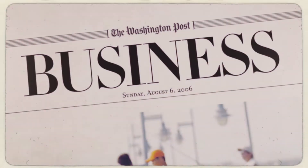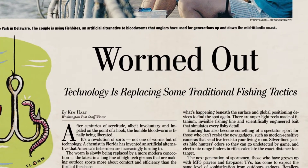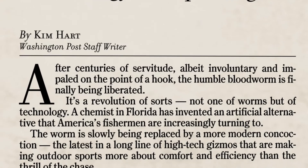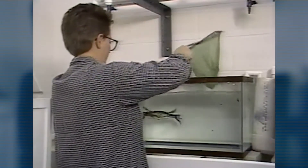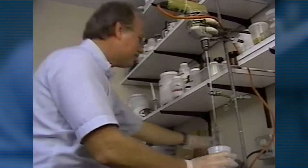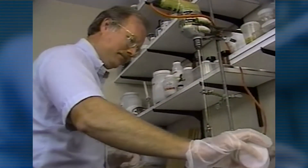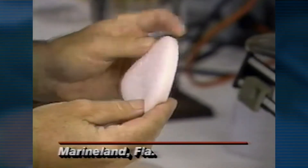Fish bait suggests wriggling worms or pieces of fish that soon start smelling fishy. But scientists in Florida are proving that doesn't have to be the way. At the University of Florida's Whitney Marine Laboratory, scientists are learning more about how marine animals perceive what's going on in their underwater environment. The project has produced important scientific data, and there's also been a practical spin-off: artificial fish bait.